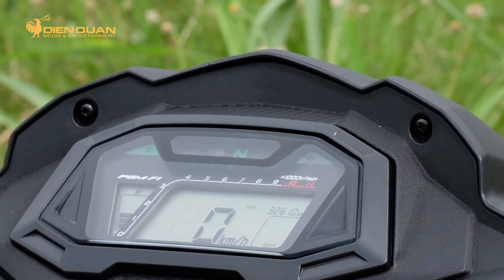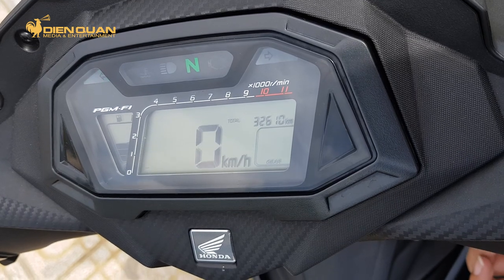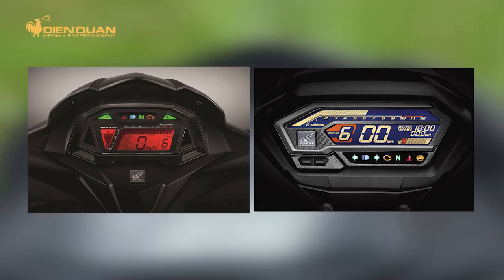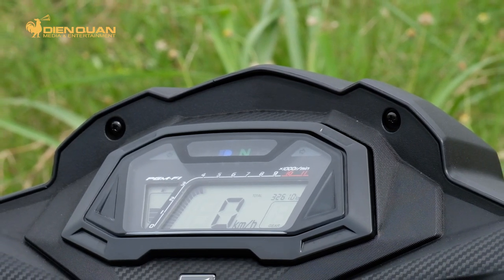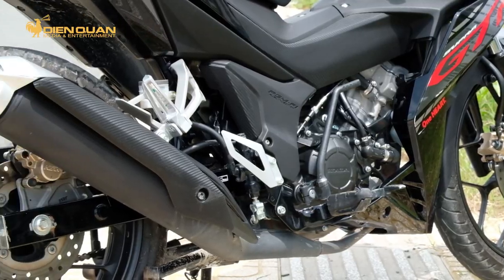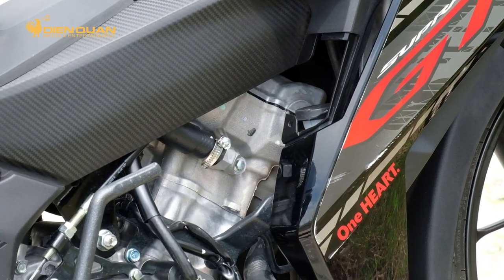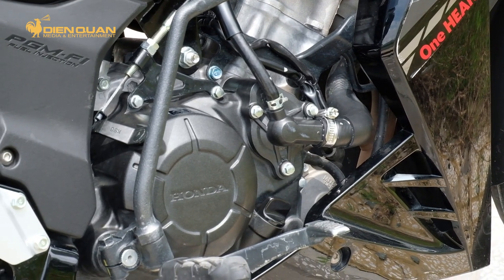GTR 150 cũng không có nút bật tắt công tắc đèn pha. Ngoài ra có một vài điểm mới đã được nâng cấp trên chiếc Supra GTR 150 so với thế hệ cũ. Đầu tiên là cụm đồng hồ đã được nâng cấp thành dạng Full LCD, thay vì vừa LCD vừa kim như bản cũ, và có thiết kế khá giống với người anh em Sonic. Nếu so với dòng Winner X hiện tại thì cụm đồng hồ này có phần kém hiện đại hơn, tuy nhiên nó vẫn hiển thị đầy đủ những thông số cần thiết.